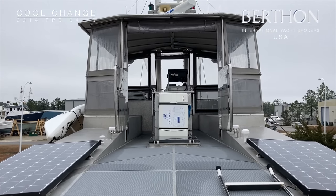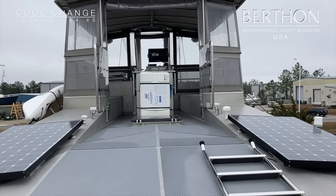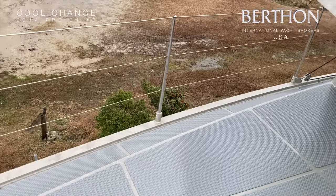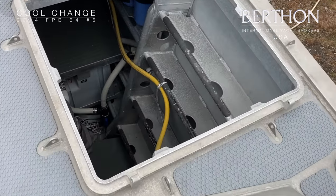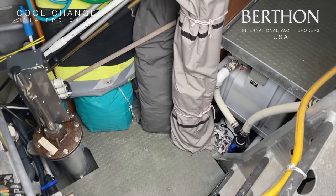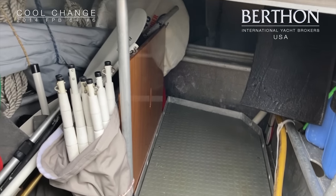Looking up at the matrix deck, the open array radar is running. And you see the steps that hinge down to give you good access onto this part of the coach roof if you wish. Now we're looking at the forward lazarette, which is absolutely enormous. Everything is nicely catalogued. You can see the bow thruster there. All clean and tidy.